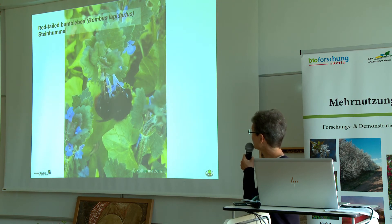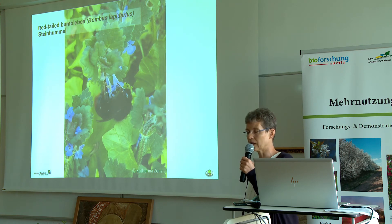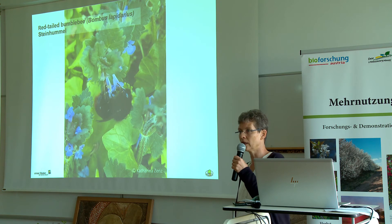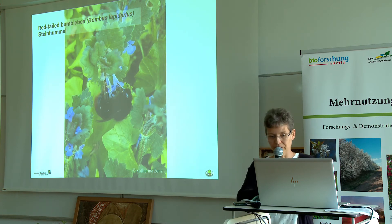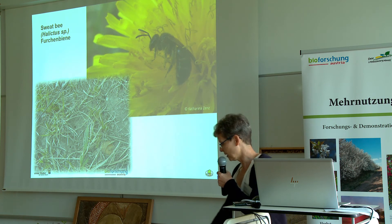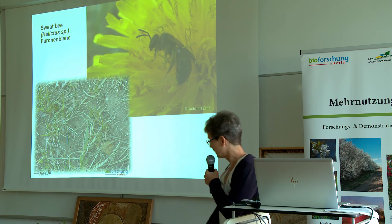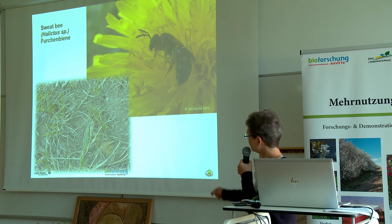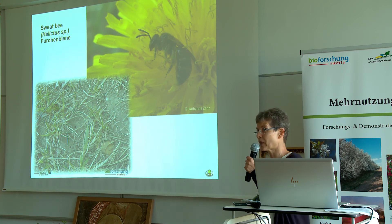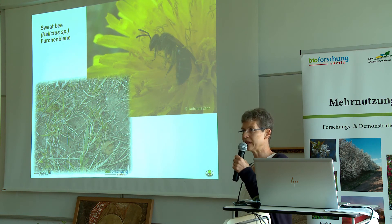Perhaps several of you will know the red-tailed bumblebee. Bumblebees also belong to the wild bees and are valuable pollinators because they fly very early in the season when it is still cold — from two to four degrees Celsius onwards, when it is far too cold for honeybees. Sweat bees, which you may see this afternoon, need open soils with very sparse vegetation for nesting. They are also valuable pollinators and form real colonies, with several females overwintering together in their nests.